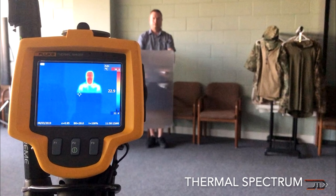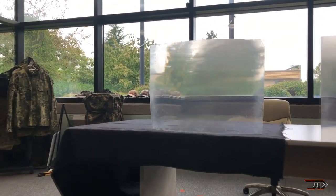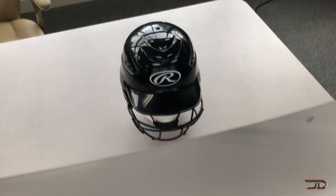This contraption works by using multiple lenticular sheets layered in a specific way which allows the subject to almost appear invisible. It has huge military applications and can be used on anything from tanks to riot shields. One day it might even be possible to integrate this technology into clothing.